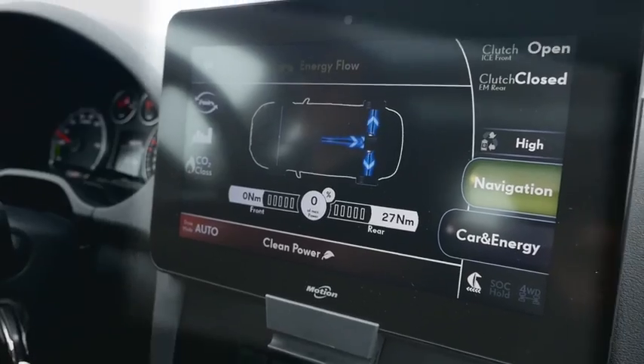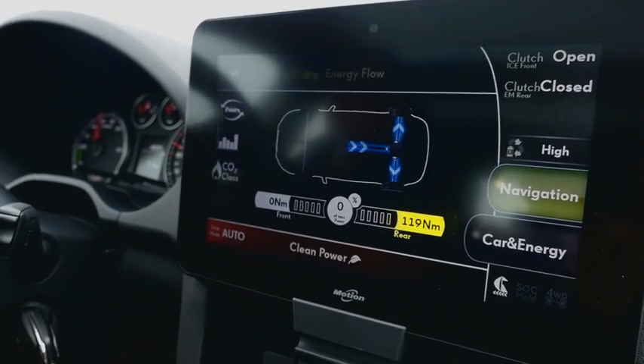In this plug-in hybrid, fun to drive means additional torque from the electric drive train. The acceleration of electric vehicles is well known. This wouldn't happen without high-quality power electronics.